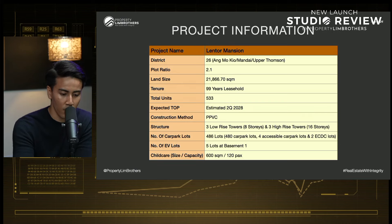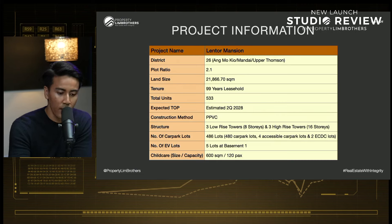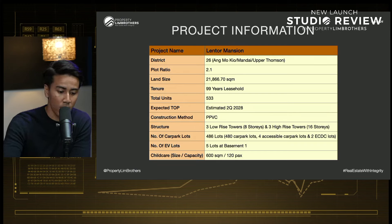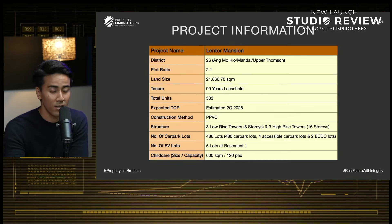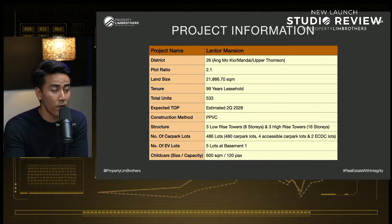If you have watched our Lentor series previously, we mentioned there's a lot of hype in the whole Lentor Hill area. Today we're covering the latest edition in that space, done by GuocoLand. Lentor Mansion is the third launch by GuocoLand in the whole Lentor Hills estate and the fifth project coming up in the entire Lentor Hills estate overall. It is in District 26, in the Lentor region, quite strategically placed within the northeast region of Singapore.